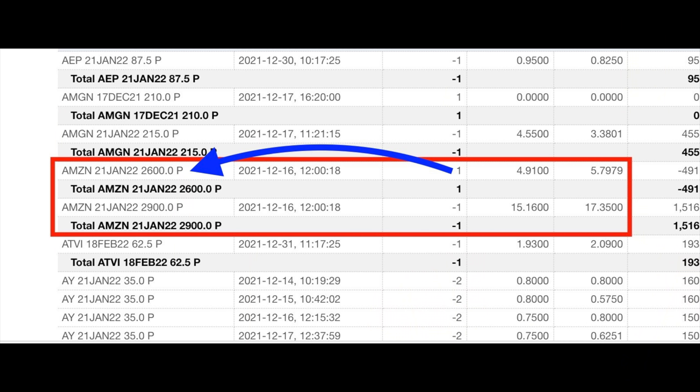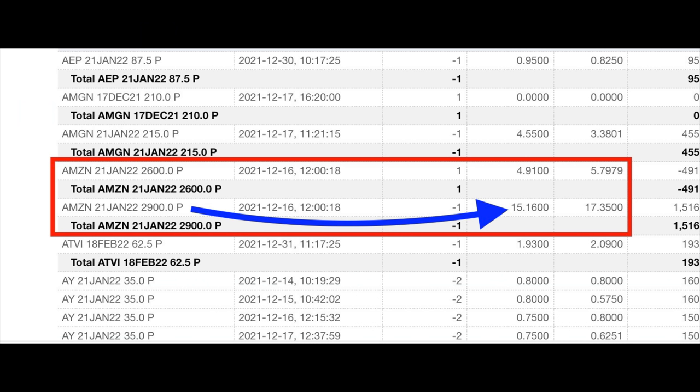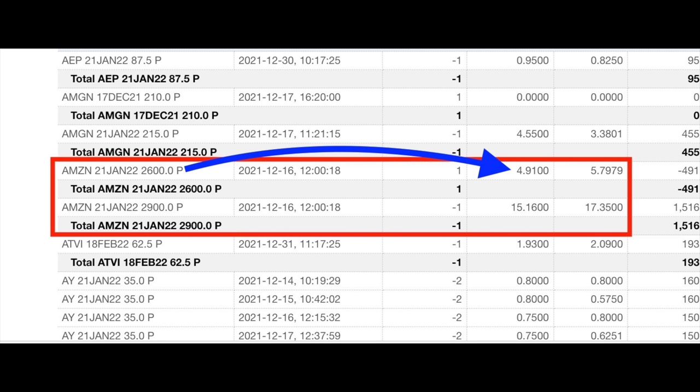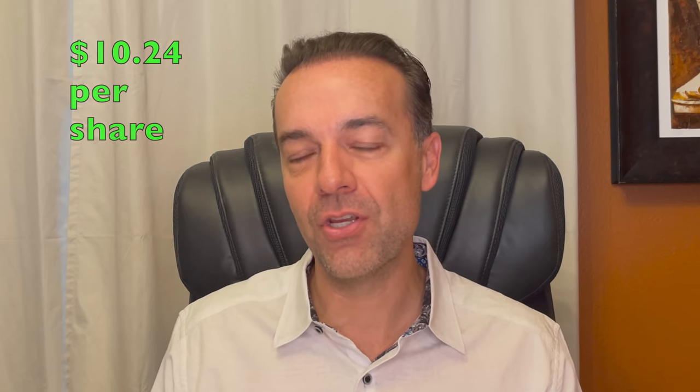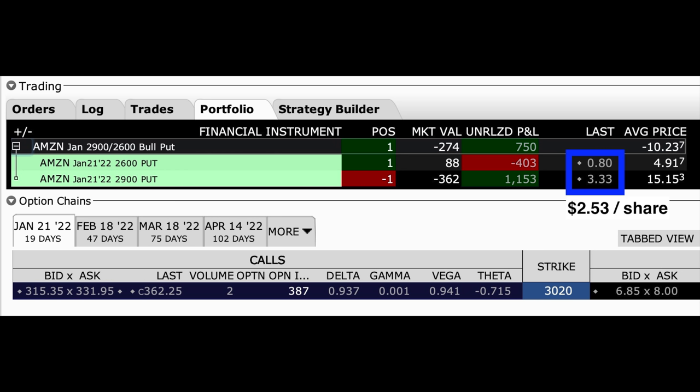We're still in this trade with 19 days until these options expire, but so far it's looking good. We sold the January 21st $2,900 put option for $15.15 per share. Simultaneously we bought the January 21st $2,600 put option for $4.91 per share. So we put into our pocket a net of $10.24 per share minus commission. If you annualize that return it equates to a 34.6% annualized return on capital. The story is still being written on this trade, but so far it's looking pretty good — we could close this position out for $2.53 per share.